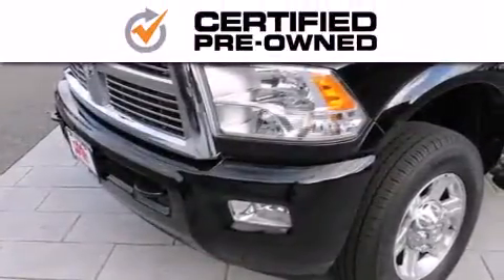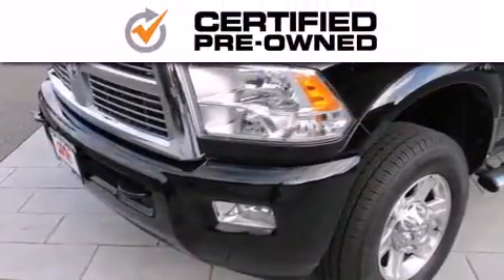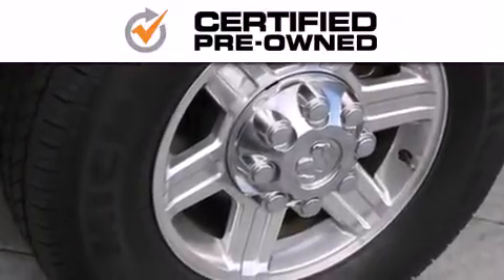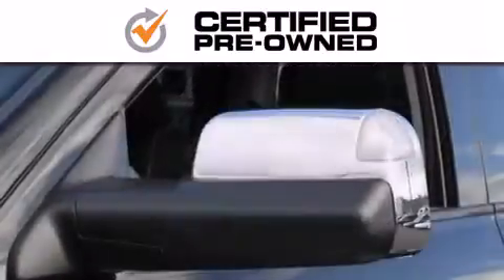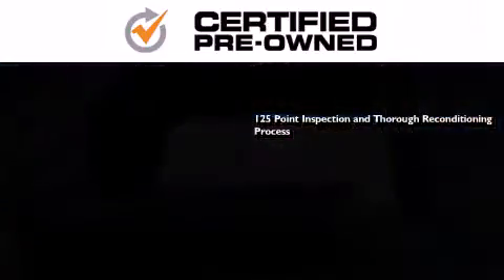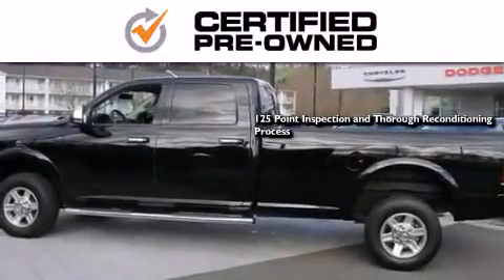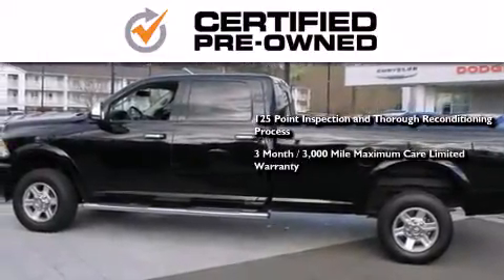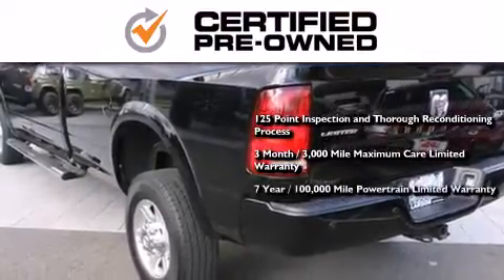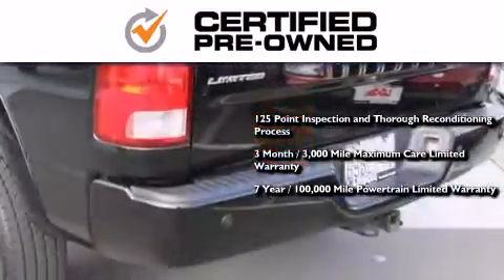Every Chrysler, Jeep, Dodge, and Ram certified pre-owned vehicle has to pass a stringent certification process, guaranteeing that only the finest vehicles get certified. This means you get a 125-point inspection and thorough reconditioning process, a 3-month, 3,000-mile maximum care limited warranty, and an up-to-7-year, 100,000-mile powertrain factory-backed limited warranty.